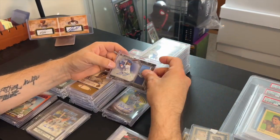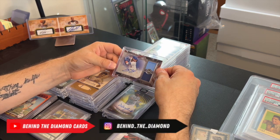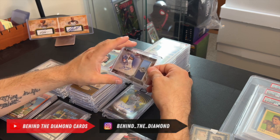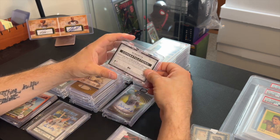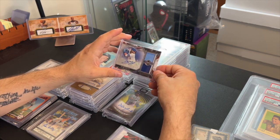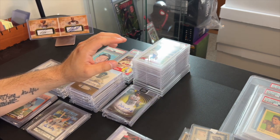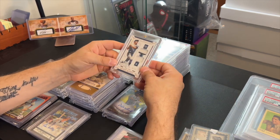This is a pretty good haul of stuff — I think you guys are going to like it. We'll start off with this: it's just a lone card I picked up — a Beau Bichette two-color jersey, numbered to 299, Museum Collection. I picked this up for 40 bucks. I think it goes for about 55, so if I sell it I'll probably make about 15 bucks on this.